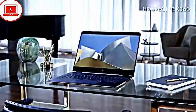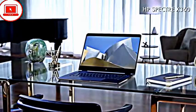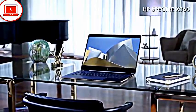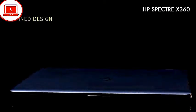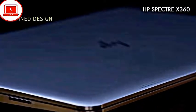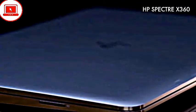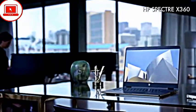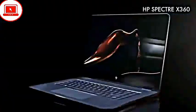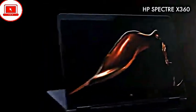The HP Spectre X360 15 from last year has received a big update for 2017. It's actually a little bit thicker and heavier now, but it's sporting a new design, a bigger battery, and more powerful internals including a 7th generation i7 processor. This is definitely one to look out for.